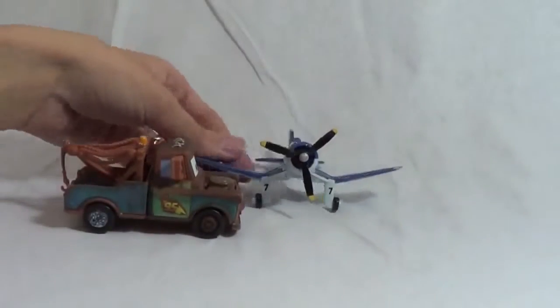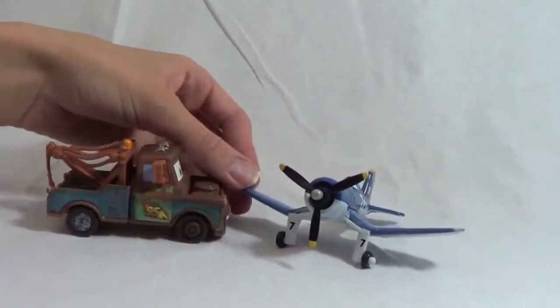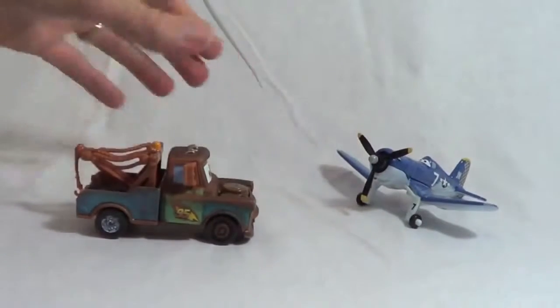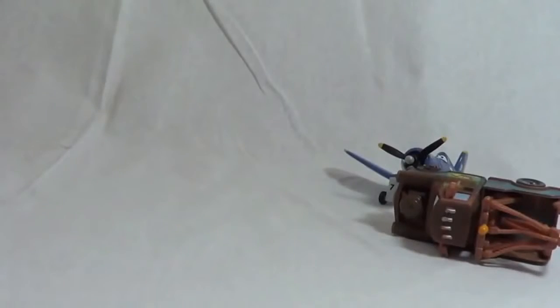Hi El Chupacabra. Hey there Skipper. Yep, Mater. Can you learn me how to fly? Well, you're a car so I wouldn't exactly recommend flying for you. Well, let me try anyway. Oh man, you can't fly.